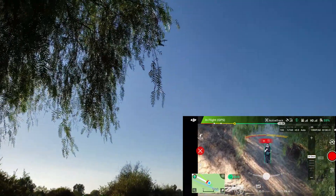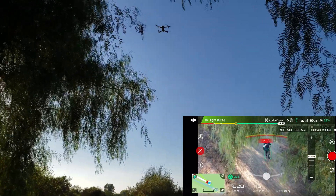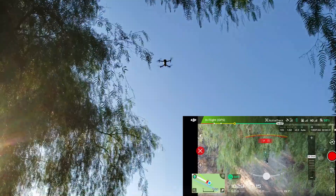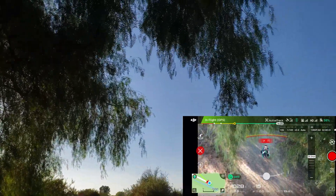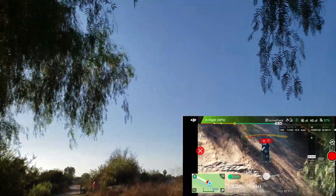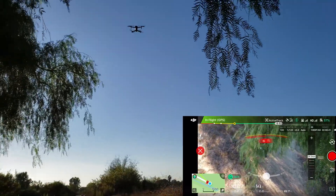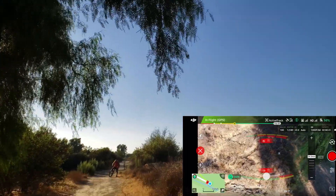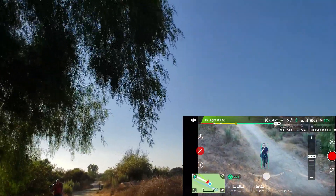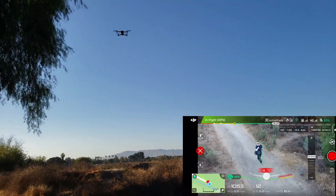It's actually going around the tree instead of following me directly. Check that out — there's nowhere for it to go and it's not flying into it. Are you gonna go down? Oh my god, that is insane what it just did!